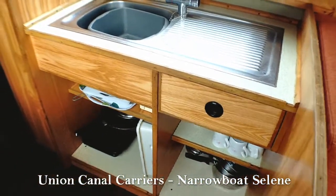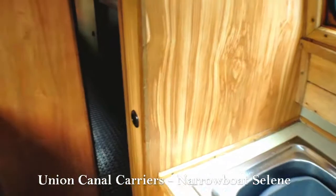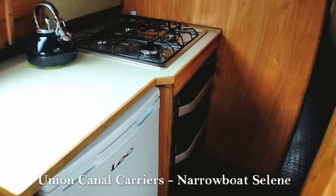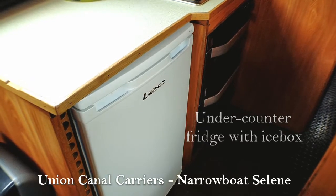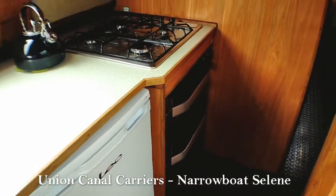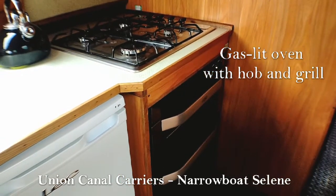Looking into the kitchen area, you can see you've got lots of crockery and utensils underneath there. Here is your under counter fridge which has an icebox in the top, and on the right there is your gas-lit oven which also has a hob and grill.